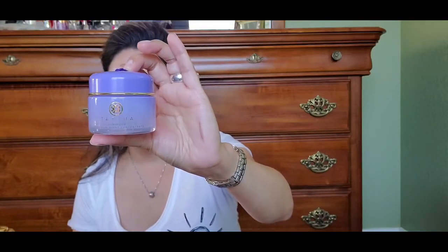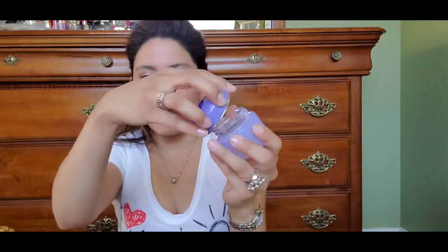My next favorite is the Tatcha Luminous Dewy Skin Night Concentrate. This is an amazing night concentrate for all skin types. It hydrates and revitalizes your skin, and it has a beautiful gold tone to it. You can see a little bit of the dewy skin night cream, and it just melts into your skin with an amazing clean scent. When you wake up in the morning your skin looks so amazing — super hydrating, very silky, very smooth, and with a lot of luminosity.